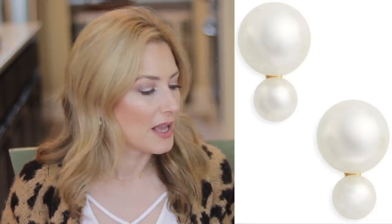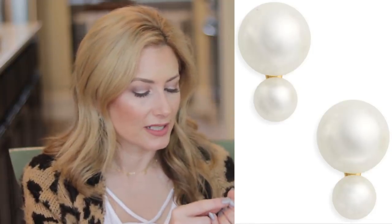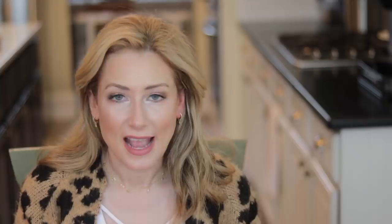Number two are the Kate Spade pearl studs. The description on the website is misleading — it sounds like a pearl front and pearl back, but it's actually a larger pearl stud with a smaller pearl hanging underneath, attached. They're the perfect size, a step up from a basic pearl stud, and they're just above $30, which is a very nice price point.